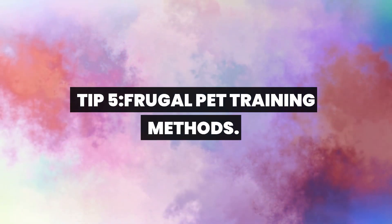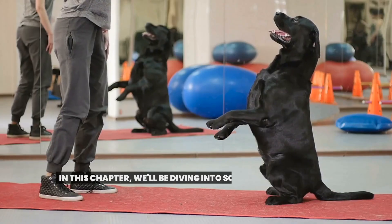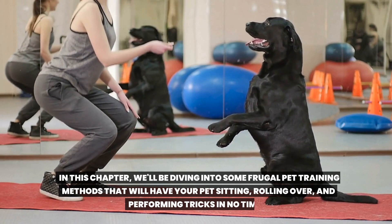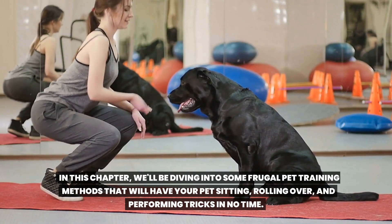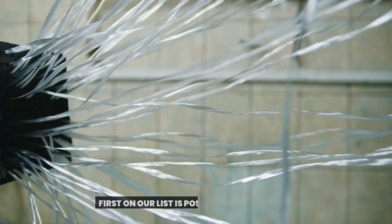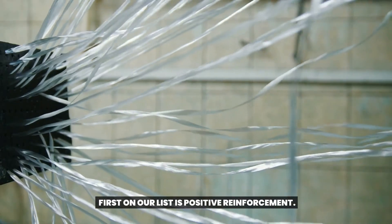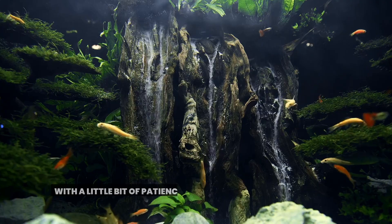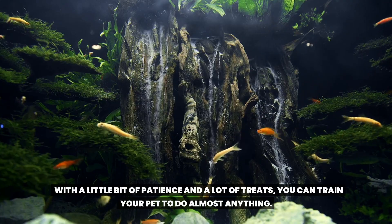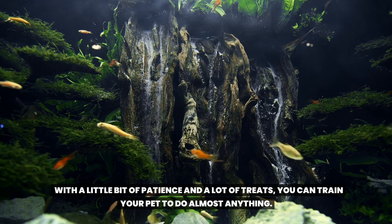Tip 5: Frugal pet training methods. In this chapter, we'll be diving into some frugal pet training methods that will have your pet sitting, rolling over, and performing tricks in no time. First on our list is positive reinforcement. This method is not only effective, but also budget-friendly. With a little bit of patience and a lot of treats, you can train your pet to do almost anything.